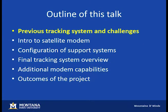The outline of my talk: I'm first going to talk about the previous tracking system we used and some of the challenges we encountered. Then I'll talk about the satellite modem we selected, configuration of the support systems, what we came up with, some of the additional capabilities we're starting to explore, and then some final outcomes.